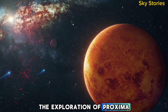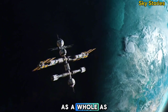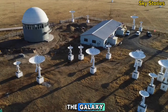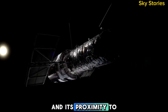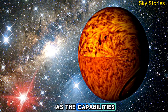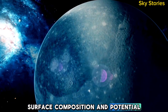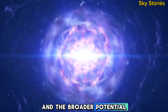The exploration of Proxima b is not just a step toward understanding a single planet — it is a gateway to studying exoplanetary systems as a whole. As one of the closest exoplanets to Earth, Proxima b provides a unique opportunity to investigate the conditions that might support life elsewhere in the galaxy. Advances in technology, such as the capabilities offered by the James Webb Space Telescope, will play a critical role in uncovering the secrets of Proxima b. By studying its atmosphere, surface composition, and potential for water, scientists hope to answer profound questions about the planet's habitability and the broader potential for life in the universe.